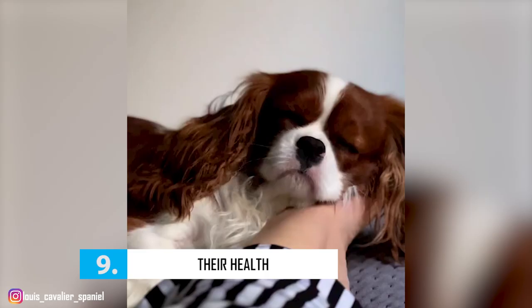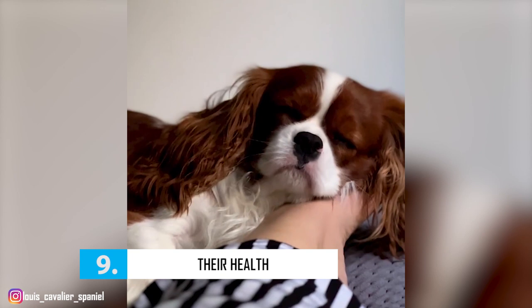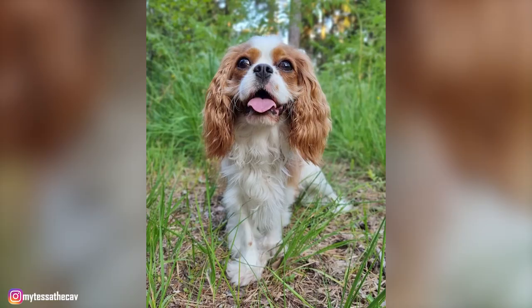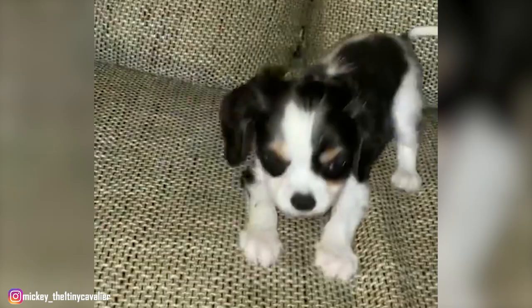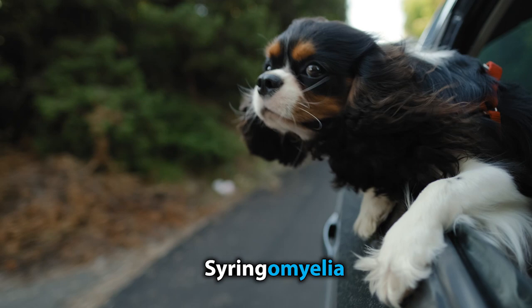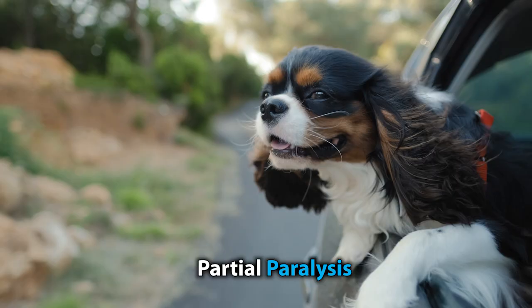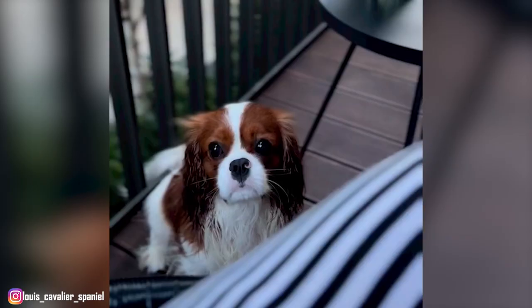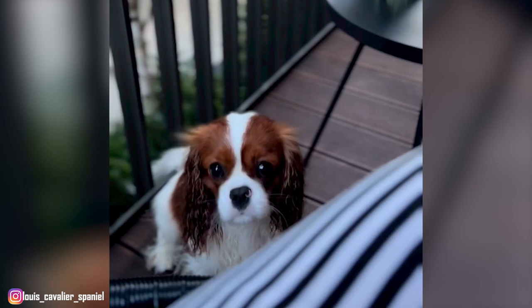Number 9: Their Health. When it comes to health, there are quite a few health issues that Cavies are prone to, and while this certainly does not mean that your Cavalier is likely to catch all or even any of them, as a responsible owner it is your duty to learn about them. One of the most common conditions in the breed is mitral valve disease or MVD, a condition that starts with a heart murmur that becomes increasingly worse until the dog has heart failure. Sadly, Cavaliers are prone to developing MVD at an early age, sometimes even as young as one or two years old. Another common condition is syringomyelia, a condition that affects the brain and spine caused by malformation of the skull, which reduces the space for the brain. Symptoms range from mild discomfort to severe pain and partial paralysis. Other conditions to look out for include epilepsy, hip and elbow dysplasia, patellar luxation, and eye problems. Please ensure to get your dog from a reputable breeder and have all the necessary health clearances. Don't forget to schedule regular vet visits for early detection. With proper care and lots of love, your Cavie will live a happy and healthy life of about 8 to 12 years.